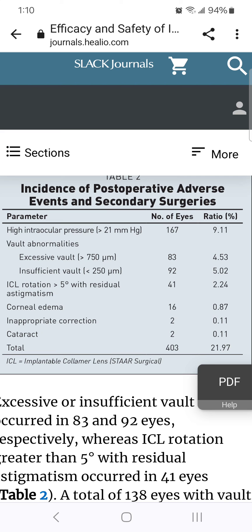Vault — that is the space between the natural lens and the EVO ICL — was also a concern. Excessive vault, which increases risk of glaucoma or corneal endothelial cell loss: 4.53%. Insufficient vault, which increases risk of cataract: 5.02%. So almost 10% had vault abnormalities with increased risk of future complications.